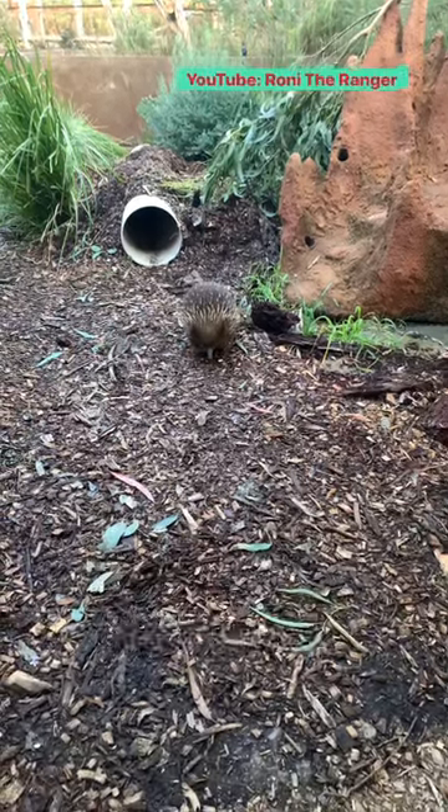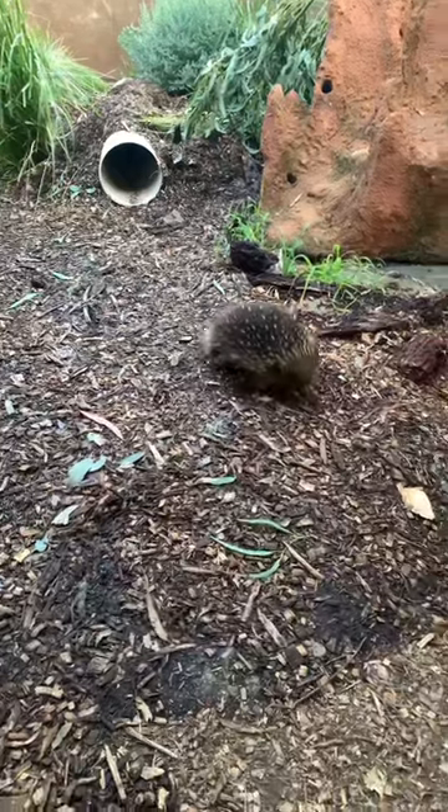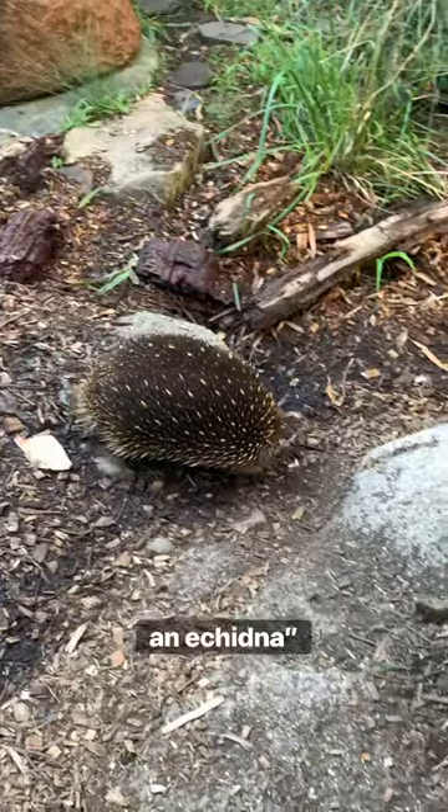So I've got this beautiful echidna right in front of me. It's found only in Australia. That's the closest I've been to an echidna.